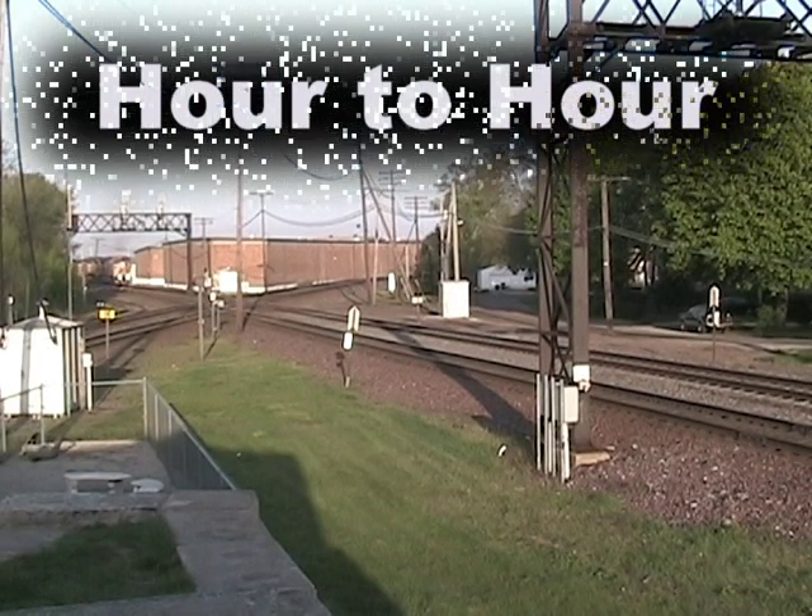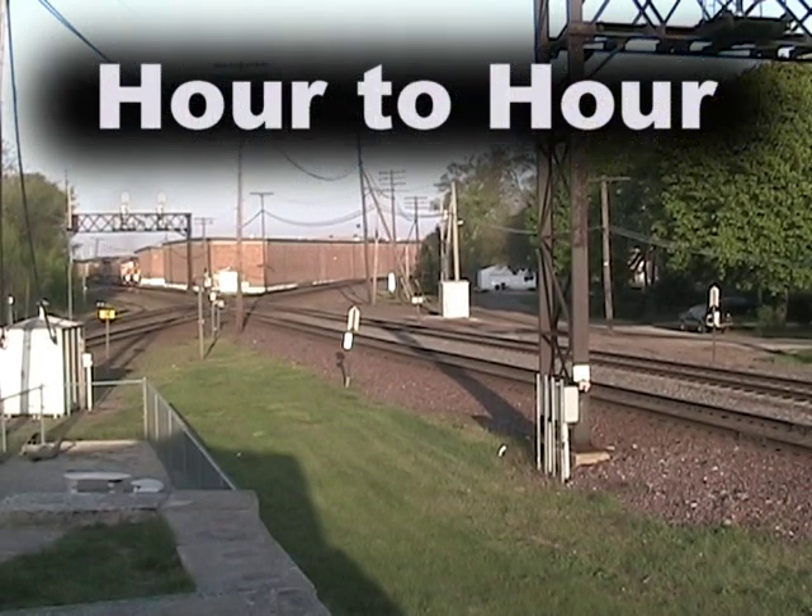Shortly after dawn, an eastbound Union Pacific coal train comes down track 1, ready to pound over the double-track diamonds near the railroad park in Rochelle, Illinois.